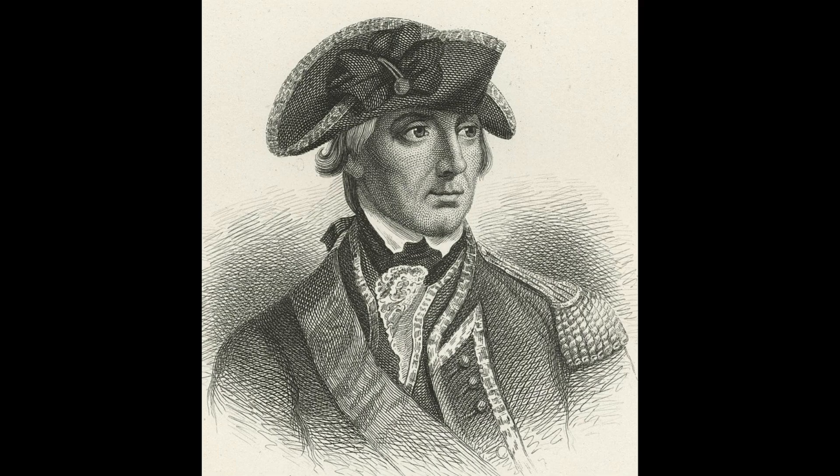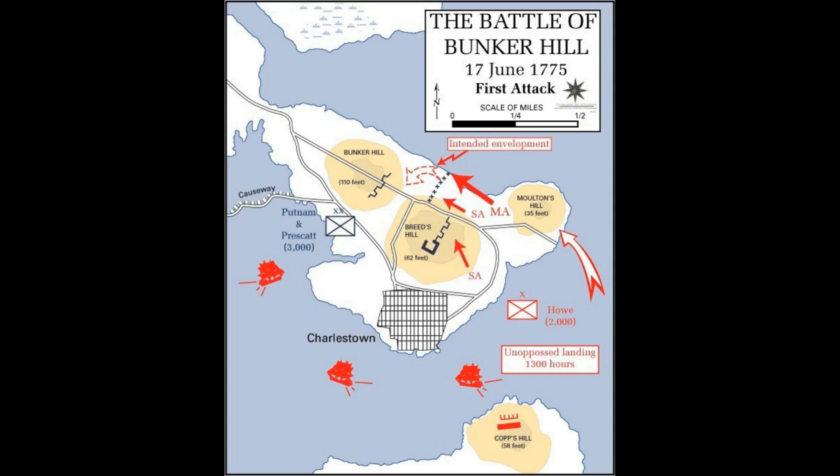General William Howe of the British Army took 2,300 men to dislodge the colonists. The battle began when the British naval 20-gun post, HMS Lively, and 128 coastal batteries opened fire on the colonists. Most of the cannon fire fell short of the colonists, and the first British assault failed as a result. But the cannon fire succeeded in lowering morale and scaring off many colonists who fled.